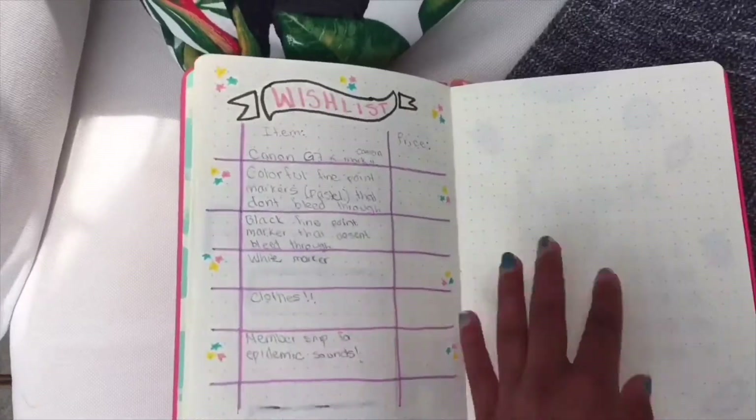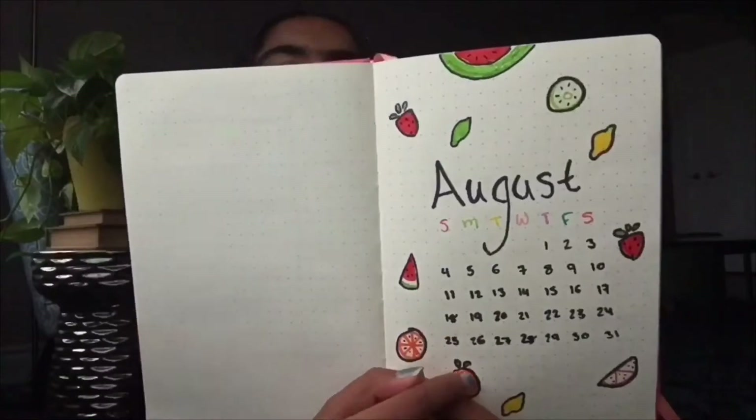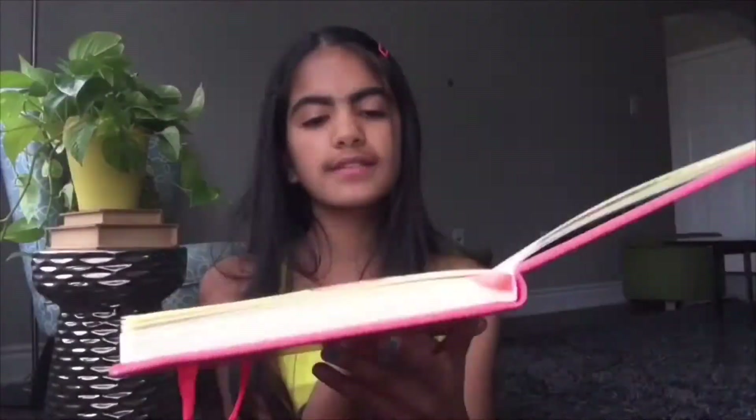One last thing I wanted to show in the bullet journal is my cover page for August. I know it's not August yet but I decided to make one for when it does come. Basically I just write 'August' and decorate it. I love the fruits around it — the limes and lemons. I got this idea from Amanda Rachley's YouTube channel, and also saw it on Pinterest. I just think it's really cute and colorful.